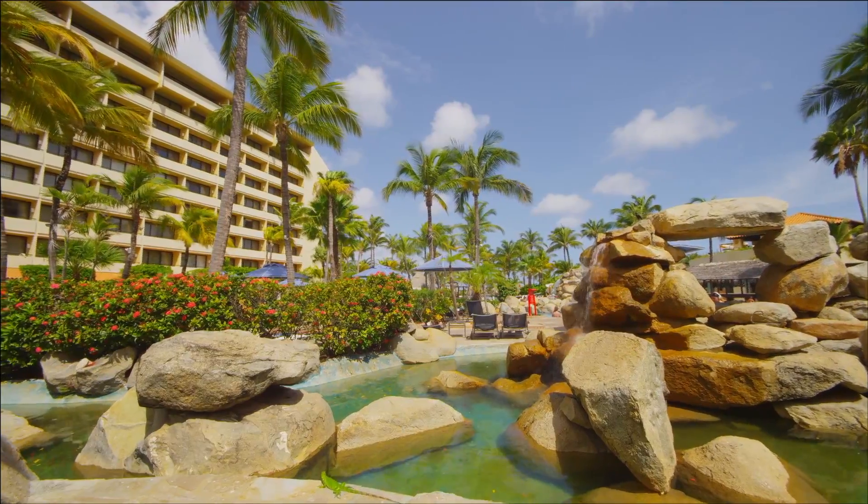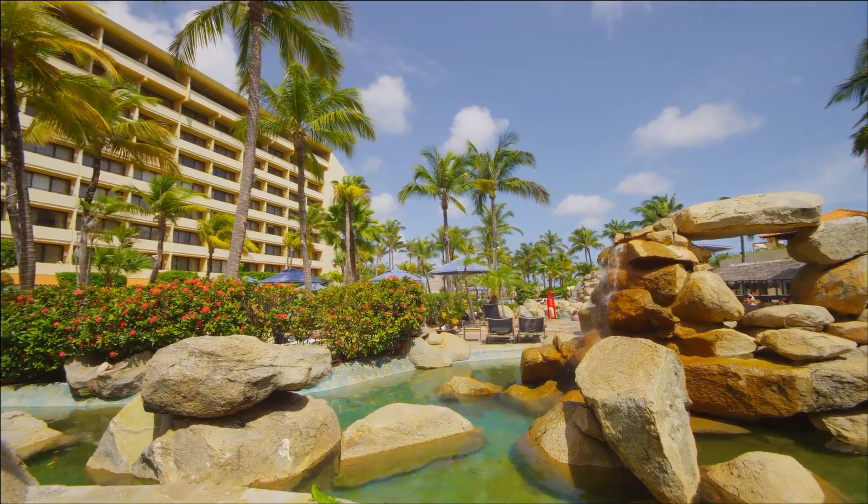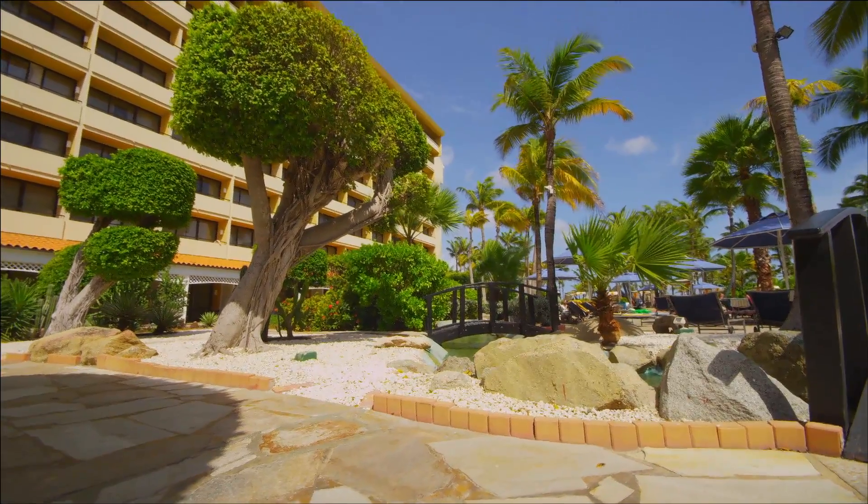I would recommend Occidental Grand for somebody coming to Aruba because it's a relaxing vacation. The weather's great, the service is good, and we've had a great experience so far.